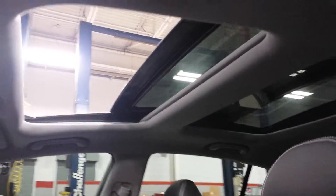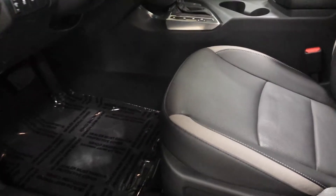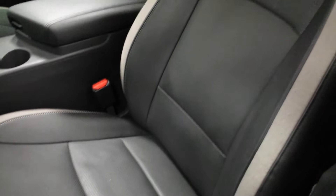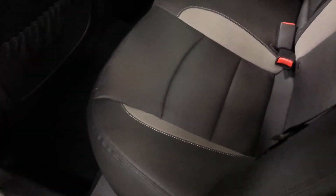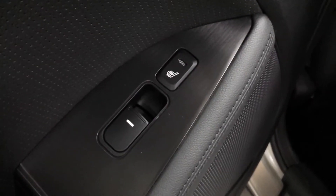That's your panoramic roof. You also have the memory setting for the driver's seats. Also back here for the passengers, you have heated rear seats as well — there's the control for the heated seats.